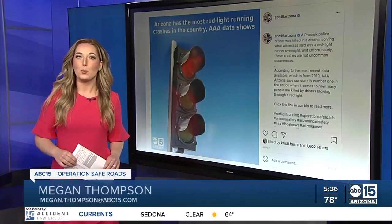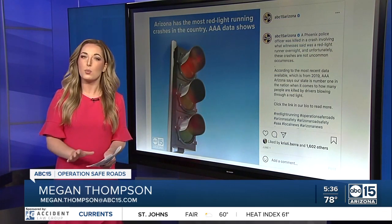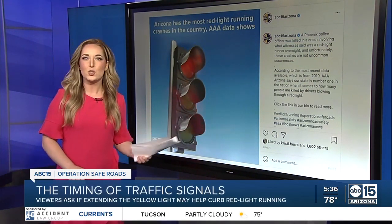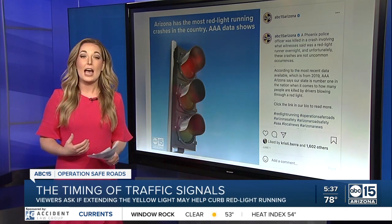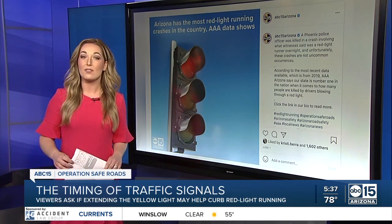Megan Thompson is leading our Operation Safe Roads coverage, looking into what can be done. We know a red light camera here wouldn't have changed the outcome, but the focus now is on future incidents. This morning, we're focusing on comments on this ABC15 Instagram post with information collected from AAA showing how our state is number one in the nation for red light running fatalities.